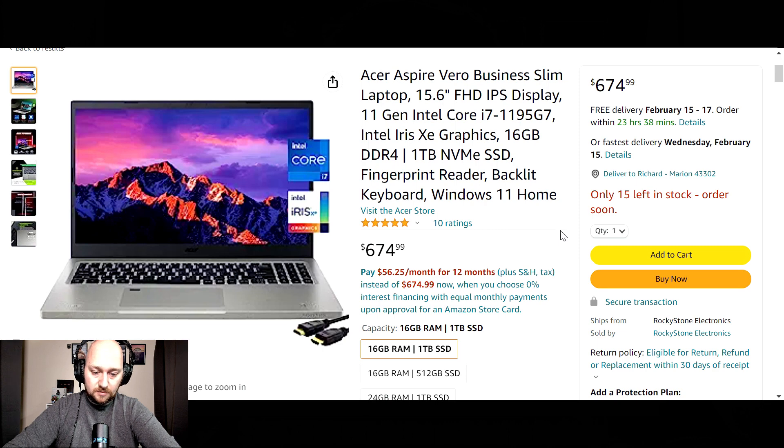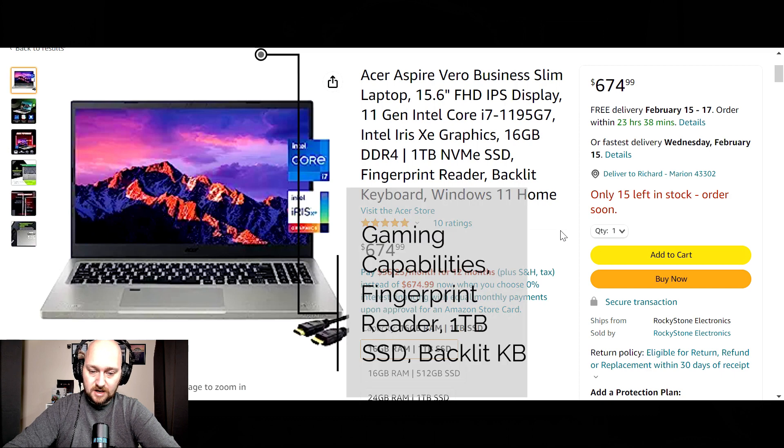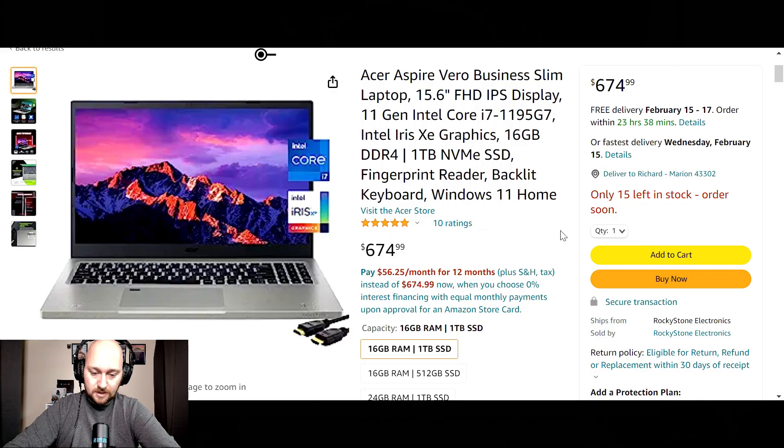Weight comes in at 3.97 pounds or 1.8 kilograms. Ports: one USB 2.0, three USB 3.0, two Type-A, and one Type-C USB port. Special features include an anti-glare screen coating, so you can use this laptop outside in bright rooms, and a fingerprint scanner for added security — knowing that no one can break into your laptop.